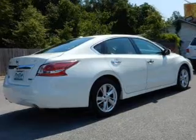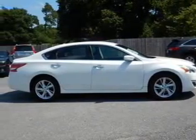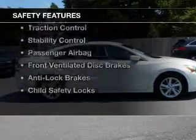A tilt and telescopic steering wheel, an alarm system, power seats, cruise control, and keyless entry. Safety was made a priority with these features.